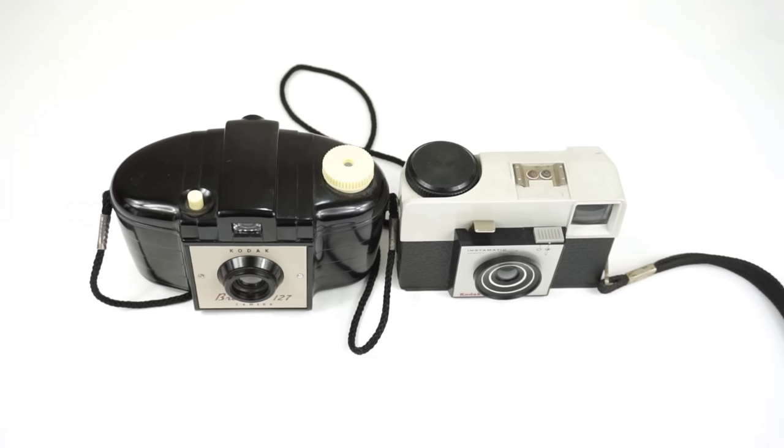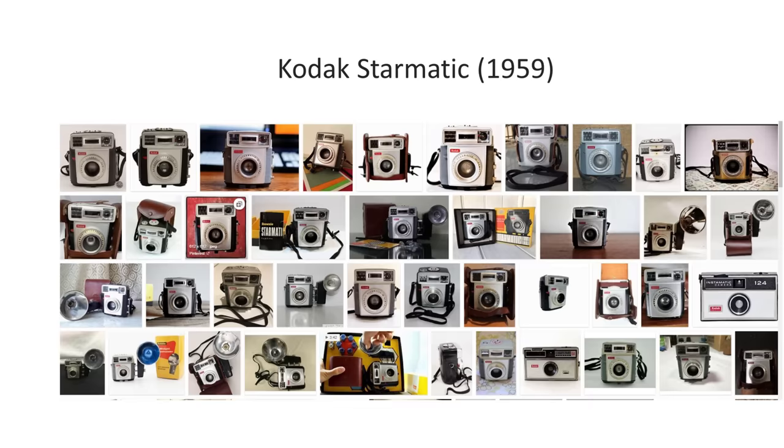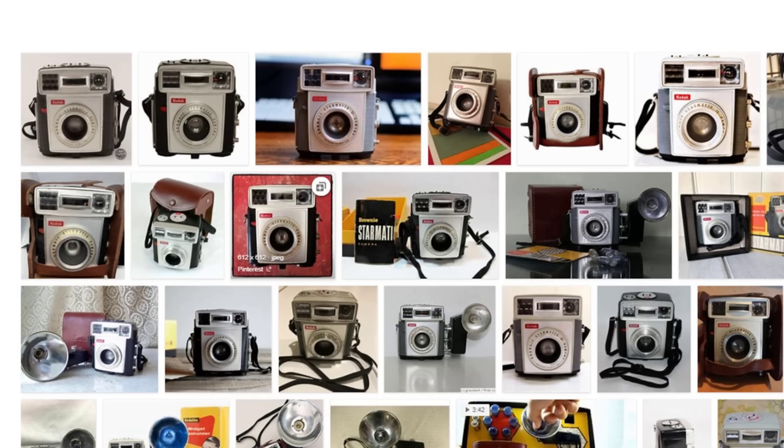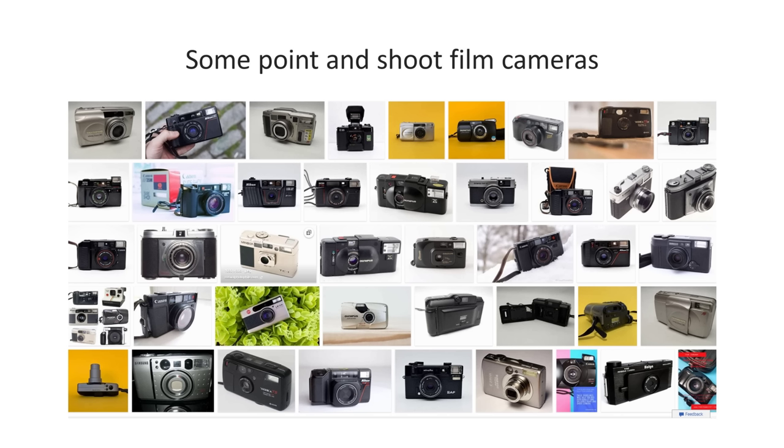In the 1960s, Kodak and other companies also developed slightly more upmarket and expensive point-and-shoot cameras, but still with fixed lenses and fixed focus. For example, the Kodak Starmatic, launched in 1959, was the first automatic exposure Brownie — together with other cameras in the Brownie Star series, it apparently sold over 10 million units. By the 1970s and 80s, Kodak was just one of many competitors selling point-and-shoot cameras, especially from Japan, and simple cameras using film cartridges were by no means the only kind of point-and-shoot cameras, as 35mm film was increasingly replacing film cartridges.